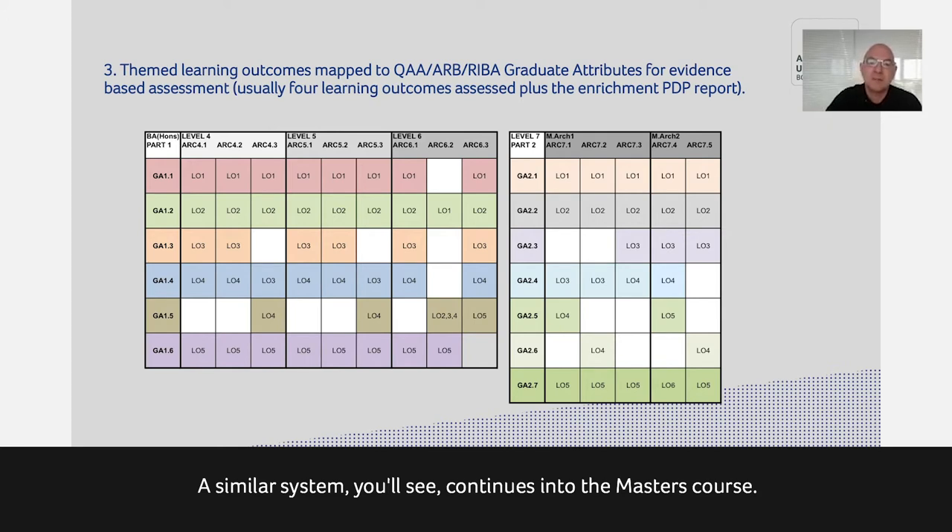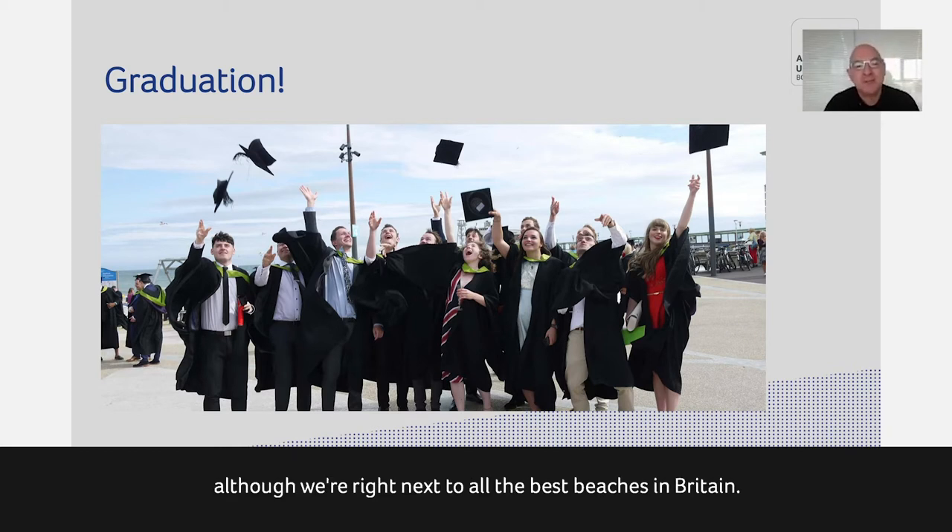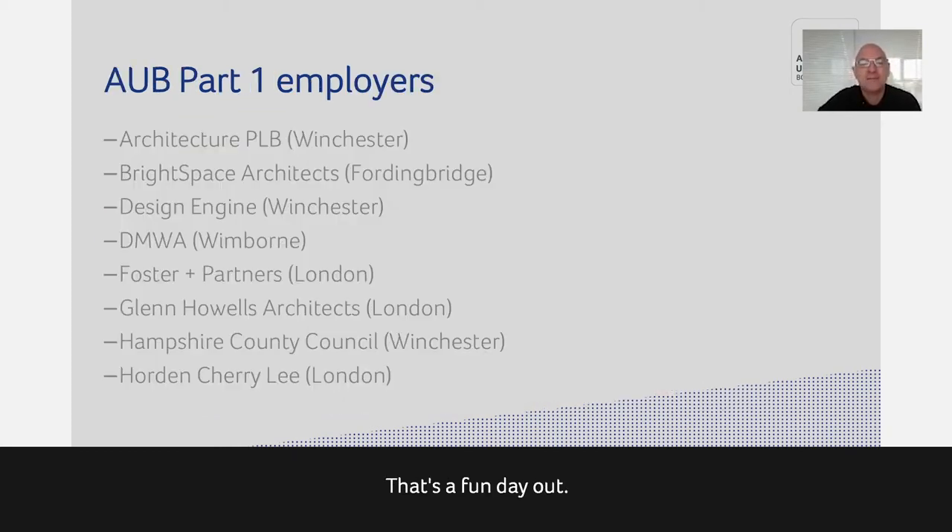A similar system continues into the master's course — over the two years of the MArch, there's a similar series of learning outcomes. And then you graduate down on the beach, which is one of the few days you actually visit the beach, even though we're right next to one of the best beaches in Britain.